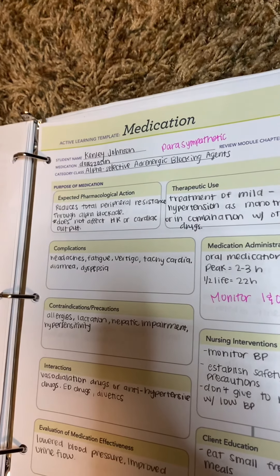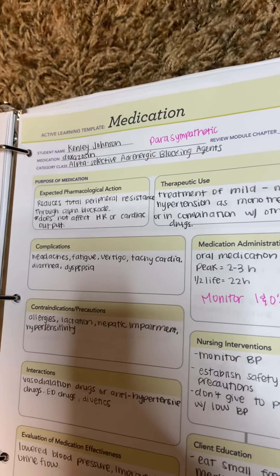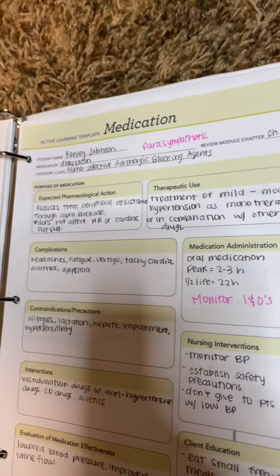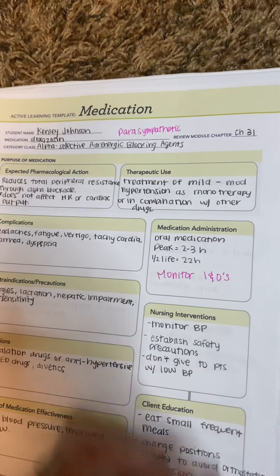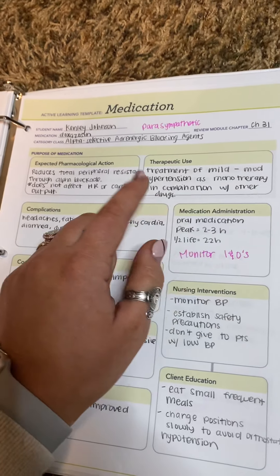The next one is alpha-selective adrenergic blocking agents. This is going to be more the parasympathetics. This is doxazosin. The main thing is you need to monitor eyes and nose, input and output for sure on this drug. But this is to treat mild to moderate hypertension.